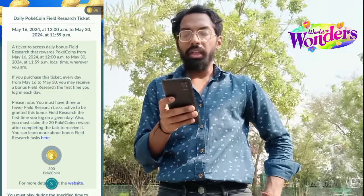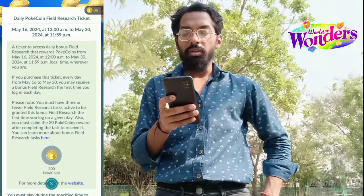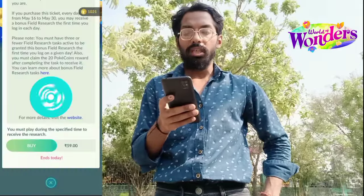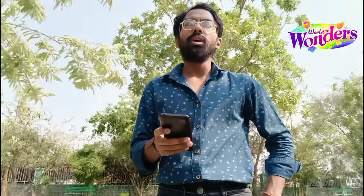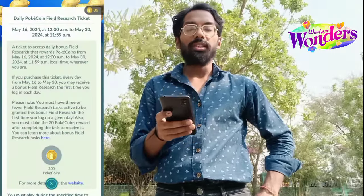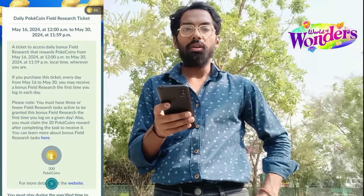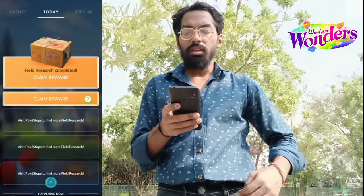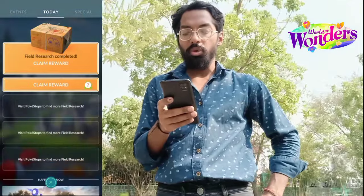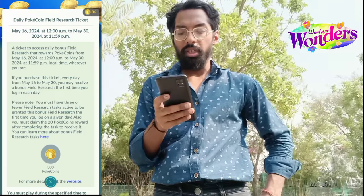A ticket to access daily bonus field research that awards Pokecoins wherever you are. If you purchase this ticket, every day from May 16 you may receive a bonus field research the first time you log in each day. Note: you must have 3 or fewer field research tasks active to receive this bonus. Be sure to claim rewards on those field research tasks and keep your task slots open, and you must claim the 20 Pokecoin reward after completing the task to receive it.